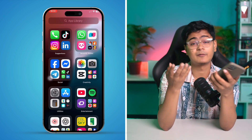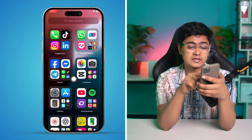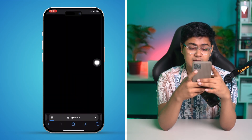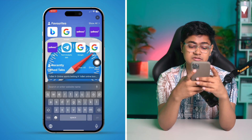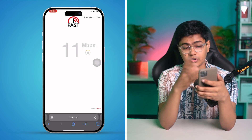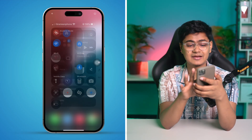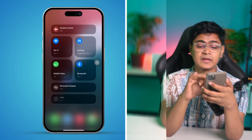If you still have problems, also check your network. Sometimes a poor network connection can cause the same issues. Open your browser and go to fast.com — this website will tell you your internet speed. If your internet is poor or low, try enabling Airplane Mode for about 10 to 20 seconds for a quick network reset, or switch between Wi-Fi and mobile data.